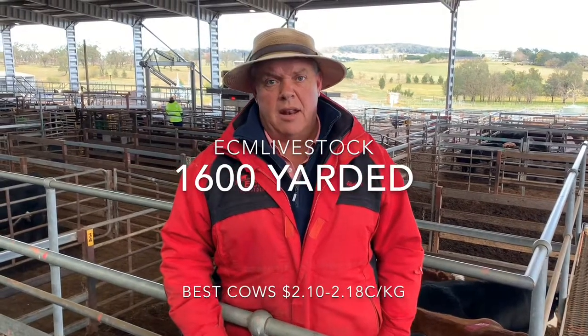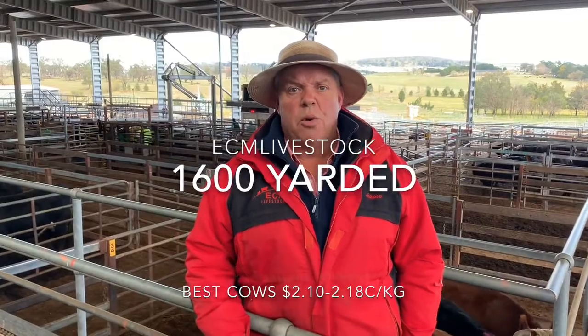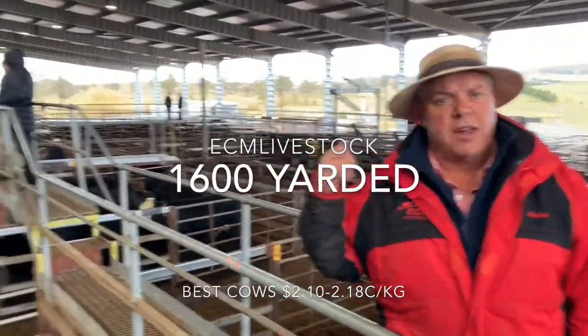Hey everyone, 1,600 cattle yard here today and a beautiful balmy day as usual here in Monsumar. Good run of export and cows here. Cow market a little bit easier. Some good heavy cows over in the shoulder here.